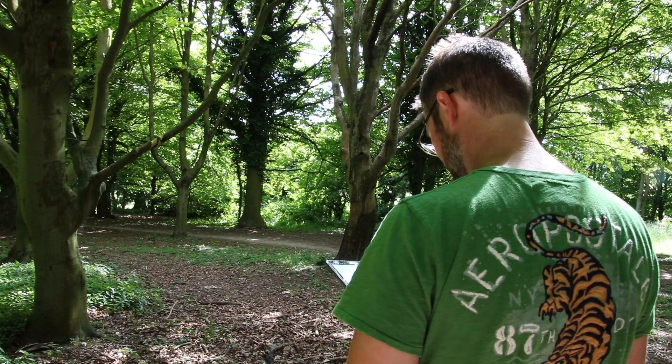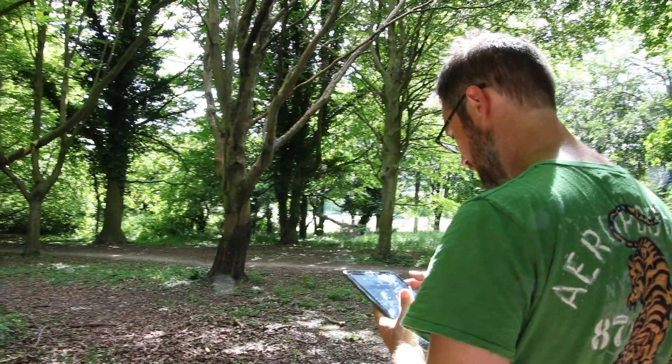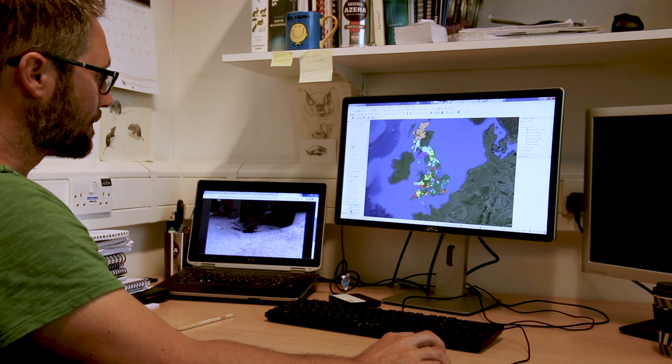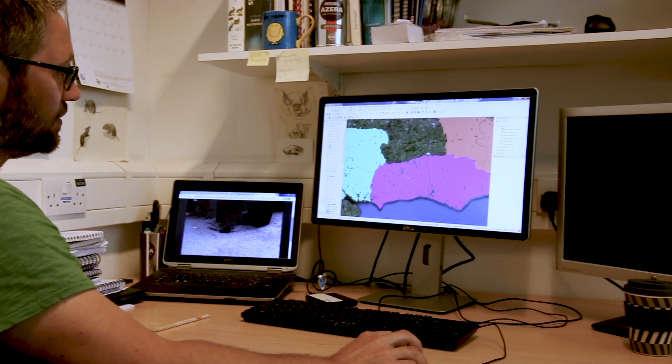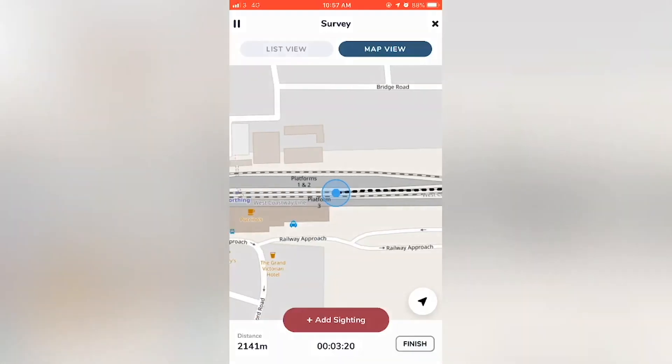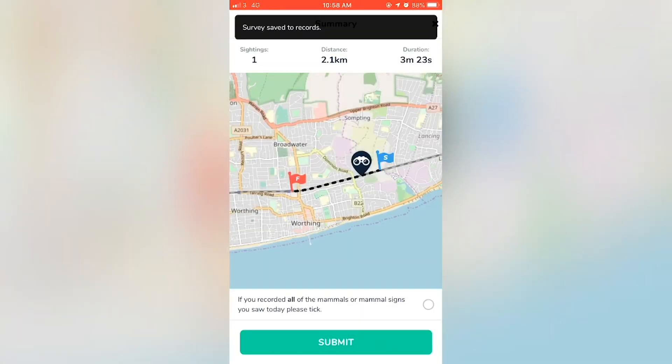If you come across something that you can't identify while using the app, you can still add it to the survey — preferably with a photo if you can — so that the Mammal Society's expert verifiers can look at the record to identify it for you. Once you've finished, simply submit the survey and the recordings will go straight to the Mammal Society.